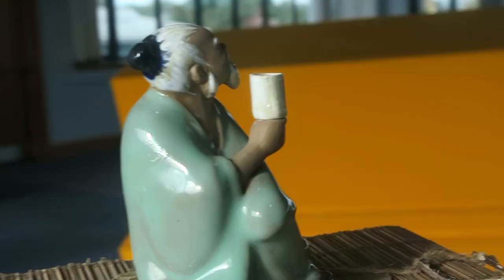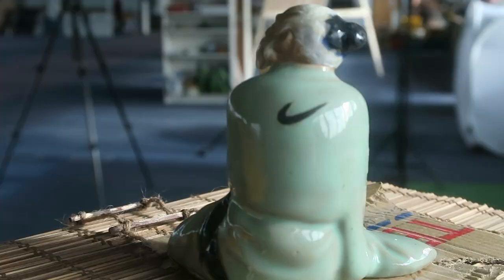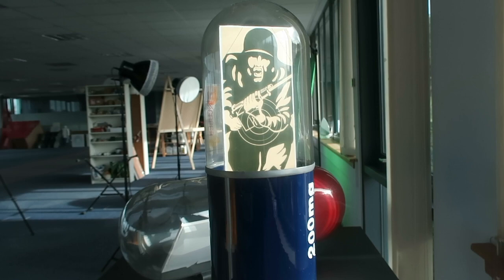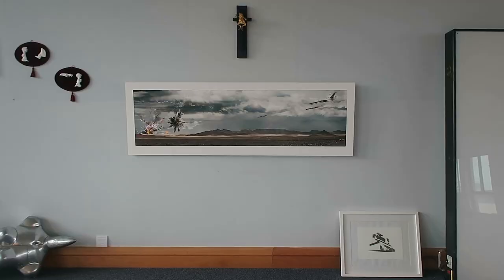Hi, my name's Pip Denham. I'm a mixed-media sculpture artist. I'm based in between Glasgow and Edinburgh — I'm in Livingston in the space kindly provided by EP Spaces. It's a fantastic building, a fantastic light and airy space.